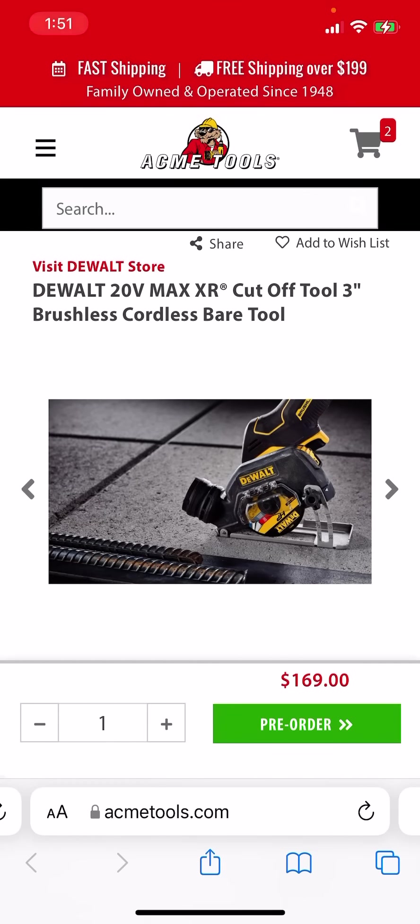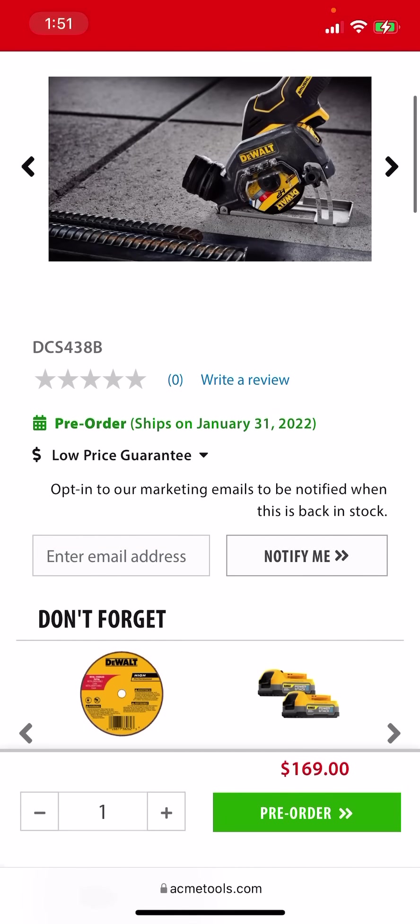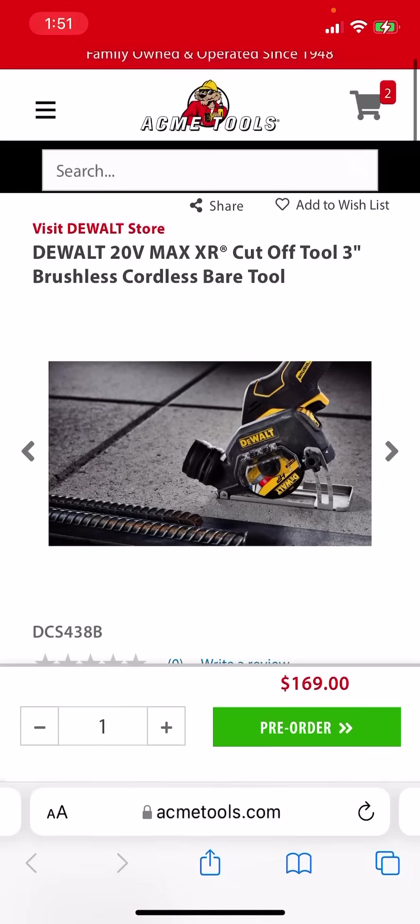And speaking of broken street dates, over at Acme Tools they are taking pre-orders with a guarantee it ships on January 31st. Will they keep that guarantee? Doubtful. But the last time I shared something way ahead of the game from Acme Tools, they indeed broke those street dates — that was the installation driver, which we got on sale. So $169 for the bare tool cutoff is not bad, especially if you want to chuck that M12 out the window.